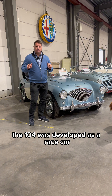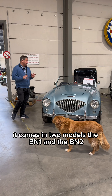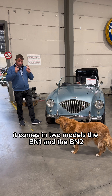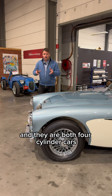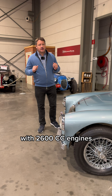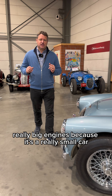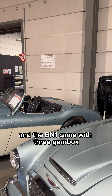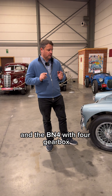Originally the 100 was developed as a race car — it was actually developed for Le Mans. It comes in two models: the BN1 and the BN2. They are both four-cylinder cars with 2,600cc engines — really big engines for a really small car. The BN1 came with a three-speed gearbox and the BN2 with a four-speed gearbox.